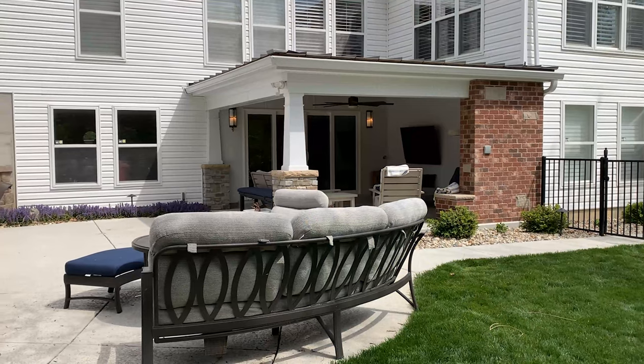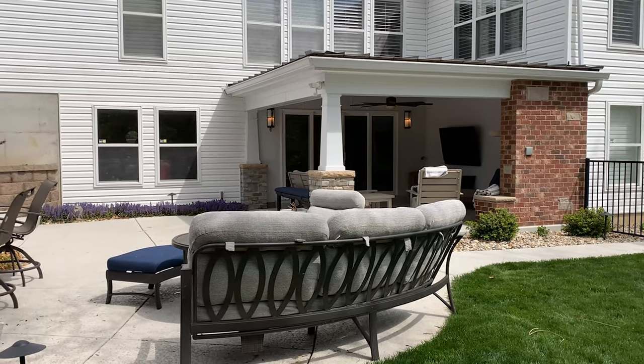Altogether it ties in so nicely for the clients that they can totally transform their backyard into an outdoor living experience, which they can enjoy for years to come. Thanks everyone for watching — have a great day.